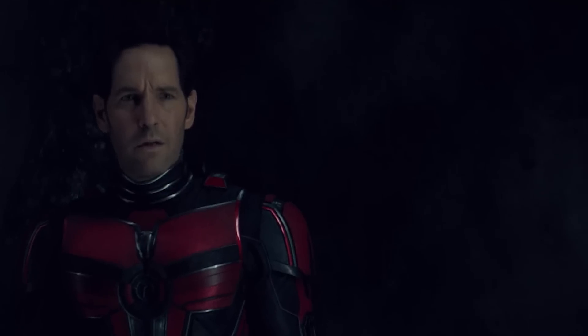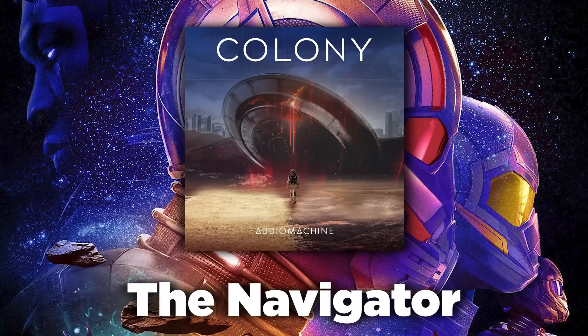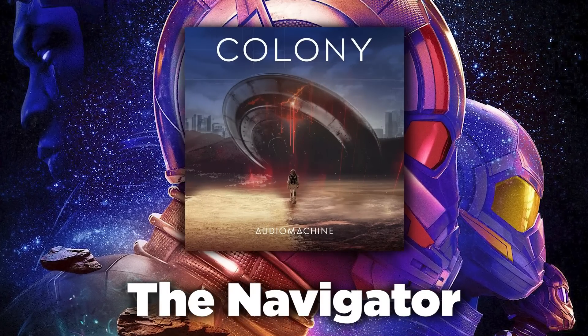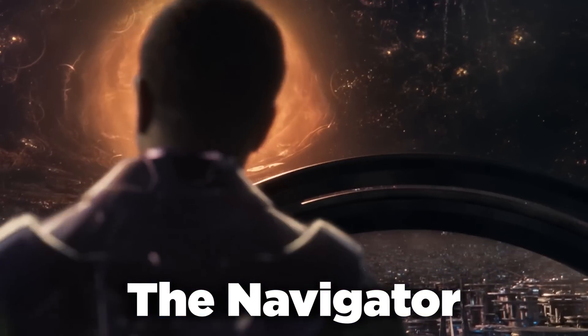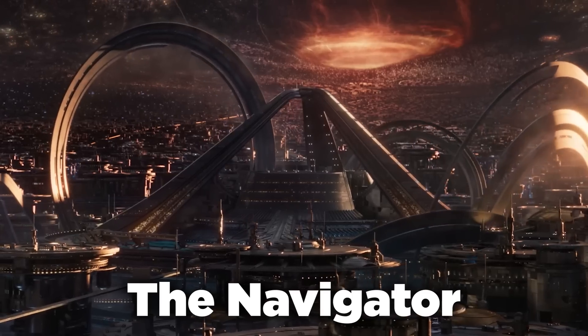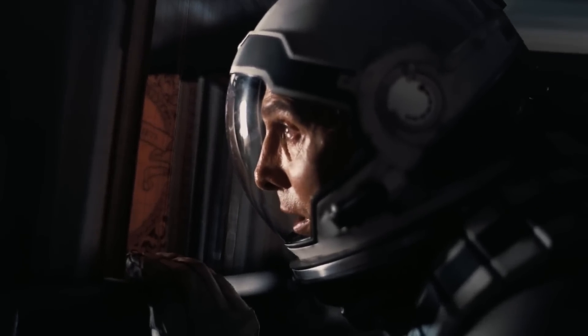One thing not talked about enough is the music in this trailer — it is so good. The track is called 'The Navigator,' a collaboration between Audio Machine and composer Harry Lightfoot. The title is super appropriate, given Kang's goal to navigate his way out of the quantum realm. The organ music is intense and haunting, reminding me of Hans Zimmer's score from Interstellar — which is also a story about a father trying to save his daughter, a daughter whose life he misses out on thanks to time dilation.